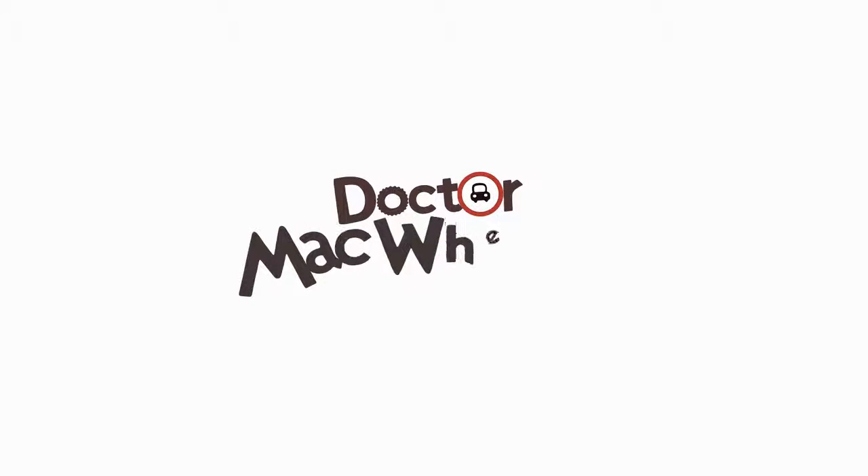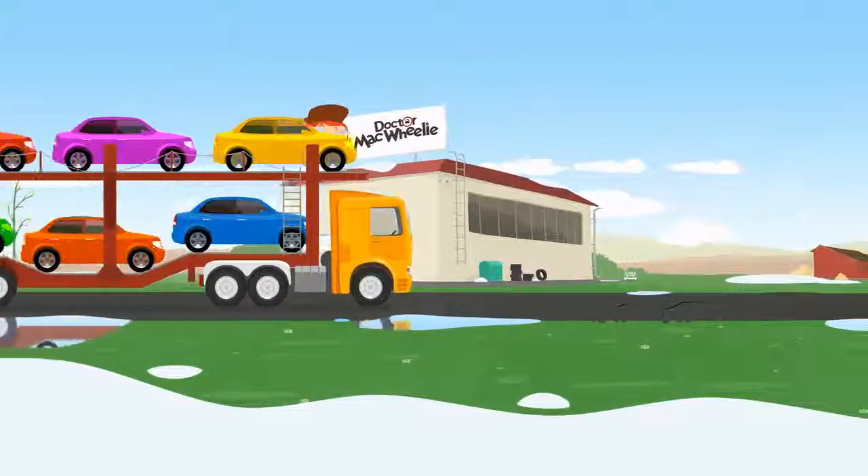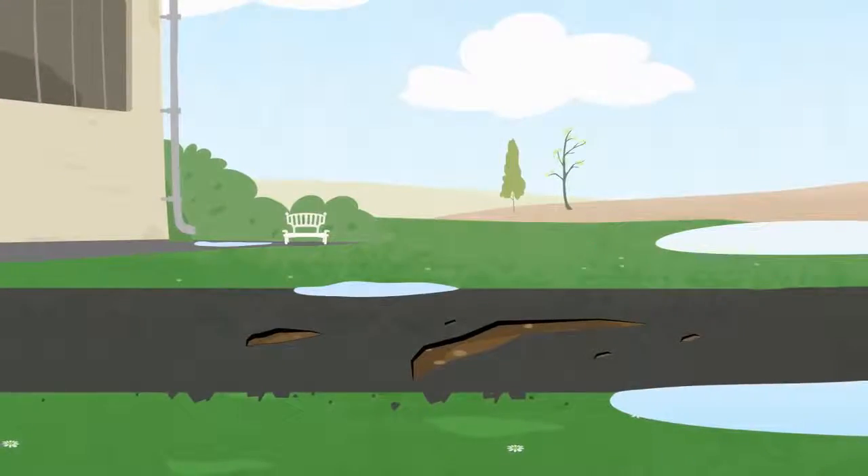Dr. McWheely. Spring has arrived. There are many vehicles on the road. This is a big car transporter.